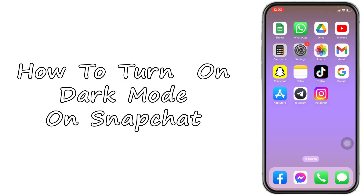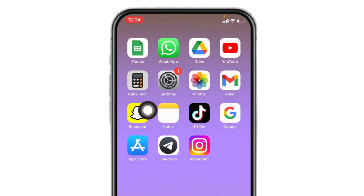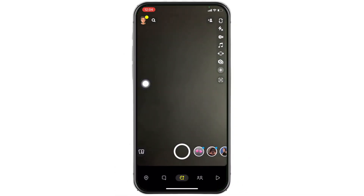How to turn on dark mode on Snapchat. Hello everyone, welcome to our channel. I'm Lisa from Create Login and Delete. Now let's go straight into the process. Open your Snapchat — here we go. Your camera will open up.